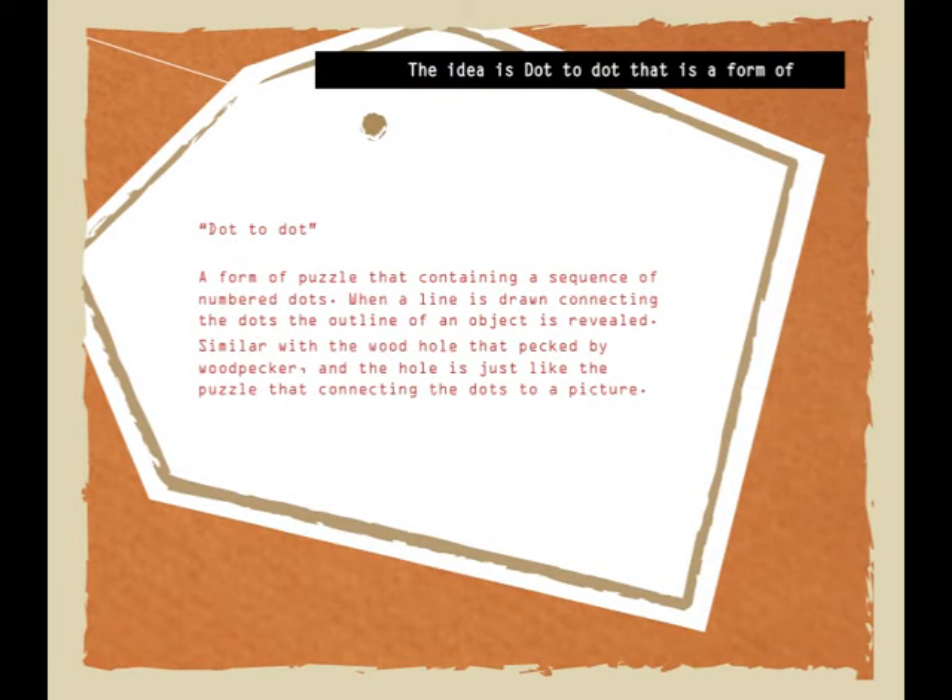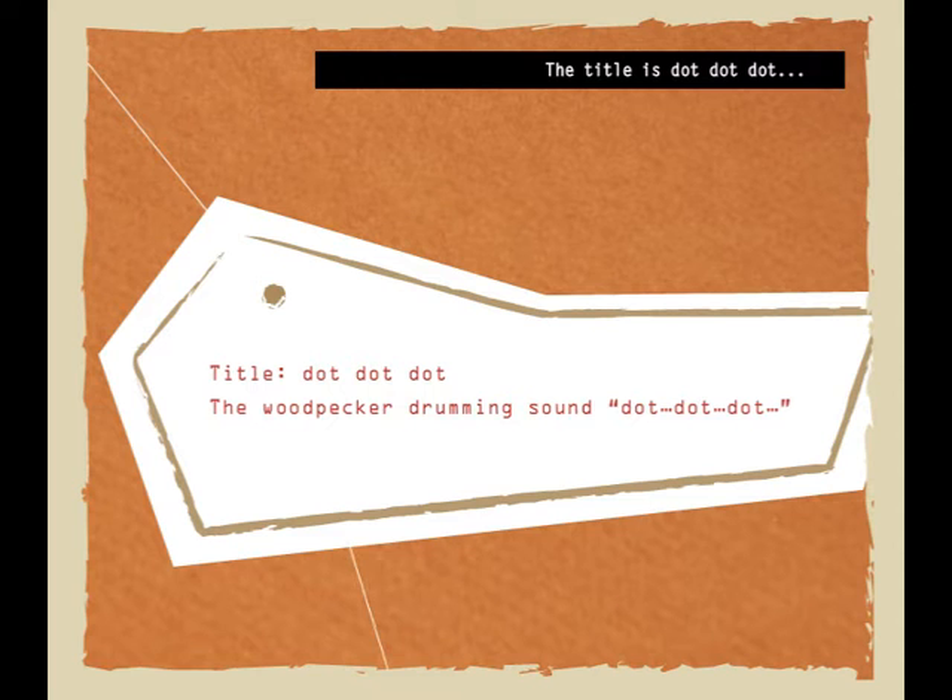The idea is dot-to-dot, which is a form of puzzle containing a sequence of numbered dots. It is similar to the wood holes pecked by Woodpeckers. The title is dot-dot-dot, which sounds like the Woodpecker drumming.